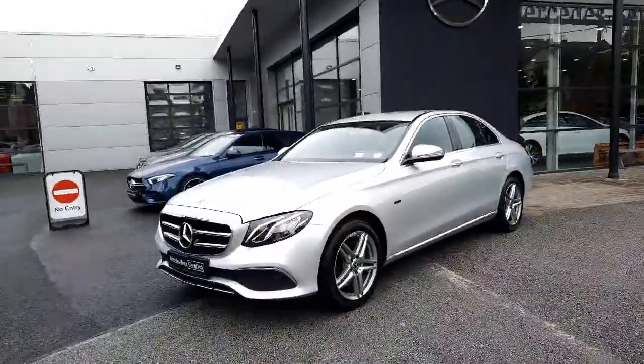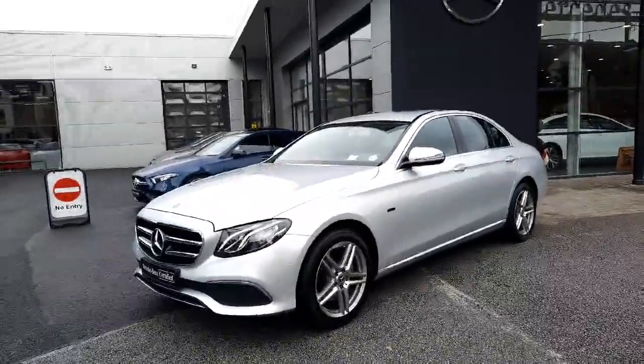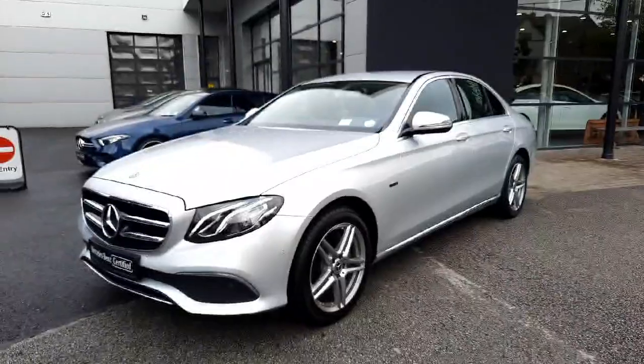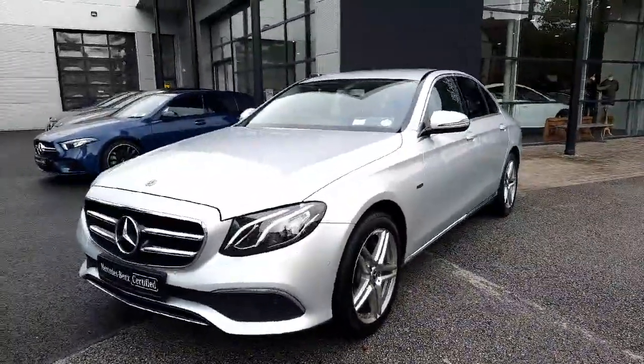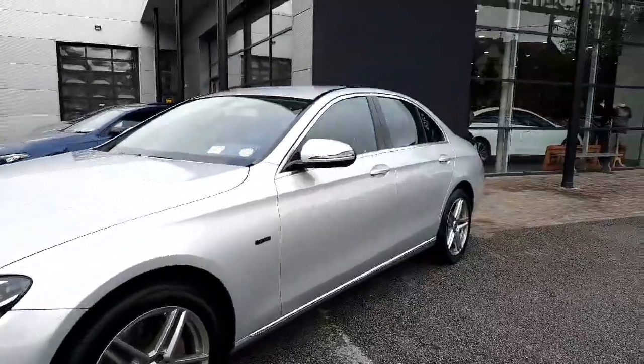Hi guys, Sean here from Brady's Mercedes-Benz. Just into stock is this 2019 E300DE. This is a diesel electric plug-in hybrid. It's 2019, finished in avant-garde styling in silver metallic.